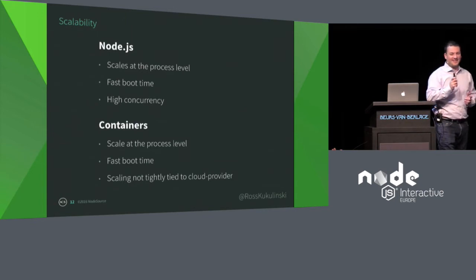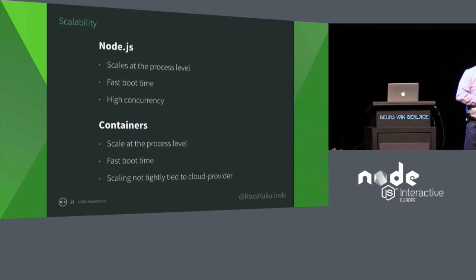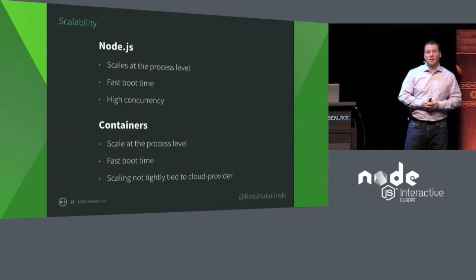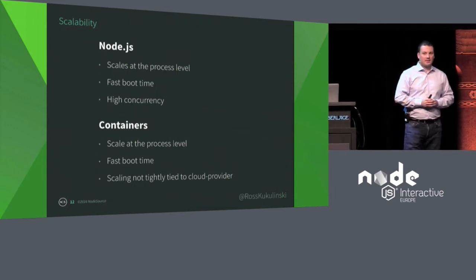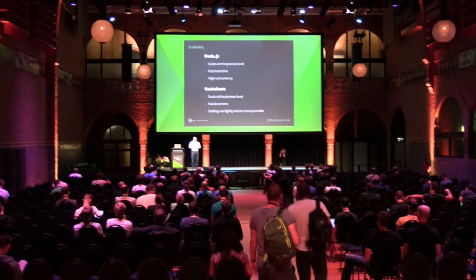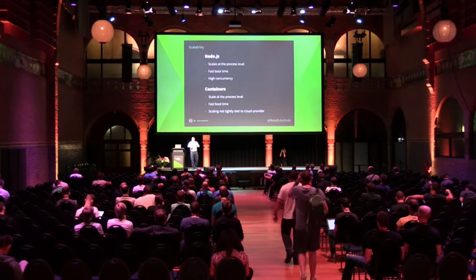Scalability — this one I love. Node scales at the process level, which makes it easy as a developer. You don't have to worry about thread locking and all the weirdness with Java or C. You write your Node app, it's a single process, and if you need more scale, you run more of them. Done. Node is fast to boot — on a well-written Node app, it's up in 10 to 50 milliseconds. And Node can handle the large number of connections we're seeing in cloud deployments. Pair that with containers: containers also scale at the process level. You run one process per container, and if you need more scale, you run more containers. They fit perfectly together.